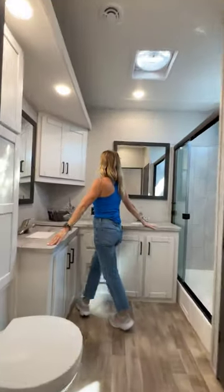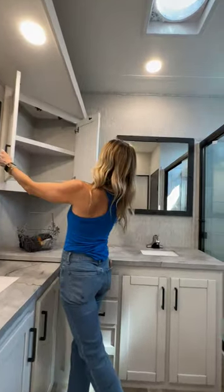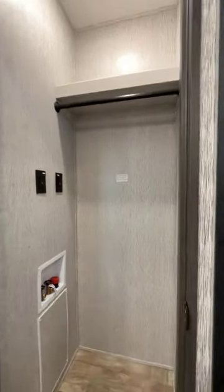Oh honey, L-shaped dual vanities with what? More storage. We love that. The tile work in this walk-in shower. And if that wasn't enough, a washer dryer. I'm moving in. Who's with me?